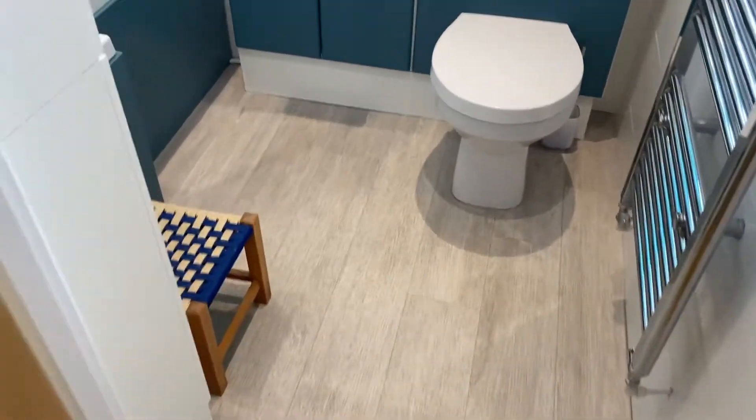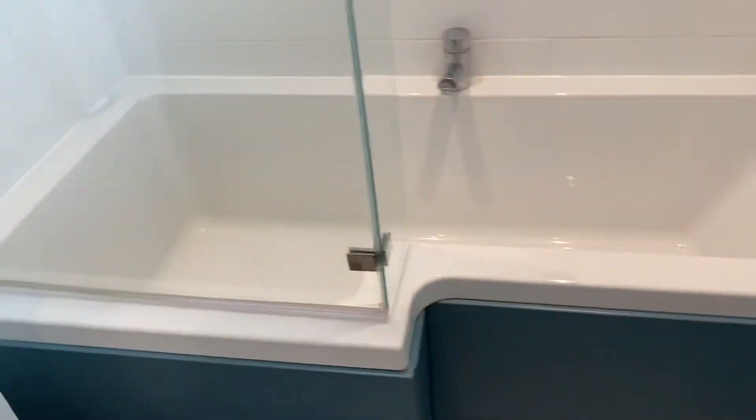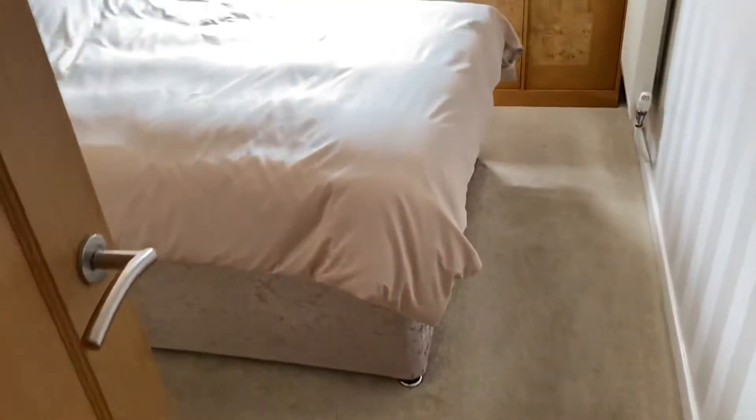The laminate flooring runs through the inner hallway. There's a large storage cupboard here, and then we have a modernized bathroom. We have the benefit of a p-shaped bath with mixer shower over, so we've got the best of both worlds — and as you can see it's a very modern suite.